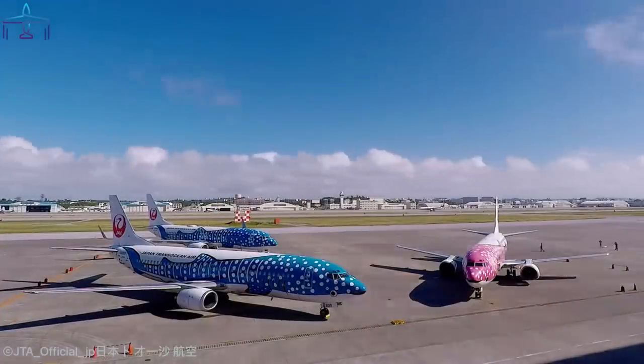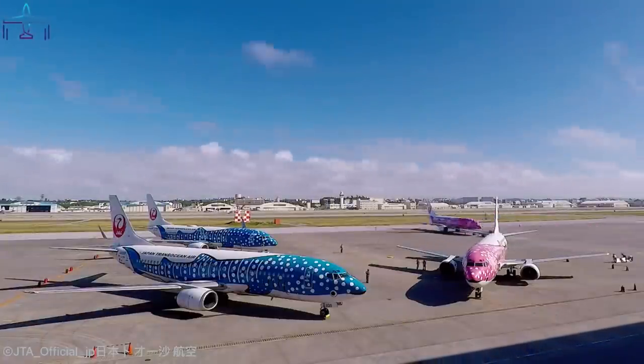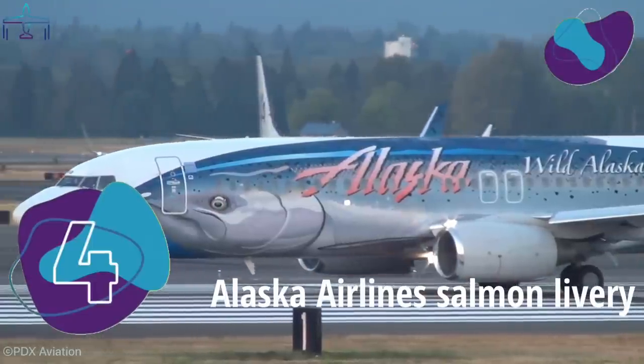Two liveries of this kind were delivered: a blue 'Jinbe' and a pink 'Air Sakura Jinbe,' Jinbe being the Japanese word for whale shark.